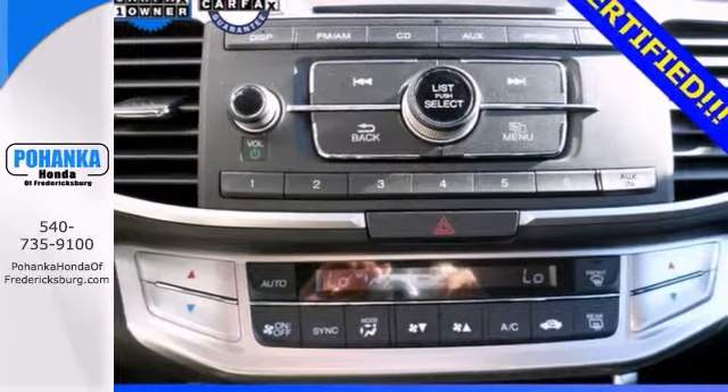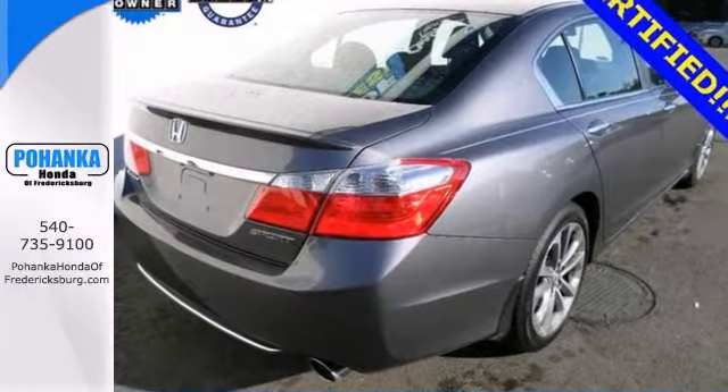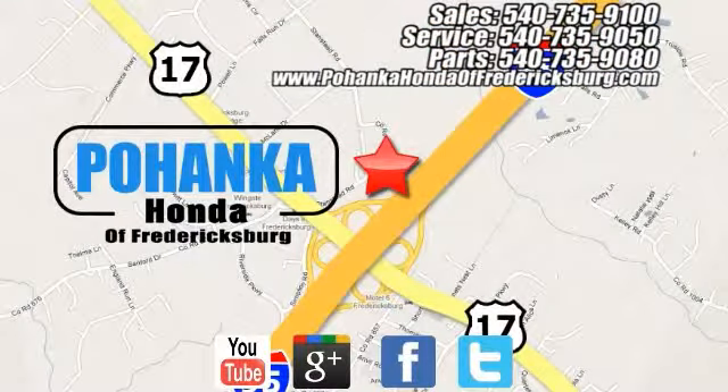This car is Honda certified, and it comes with two factory warranties. Come in and take it for a test drive. Bohenka Honda of Fredericksburg is a great place to buy a car, conveniently located at 60 South Gateway Drive in Fredericksburg.